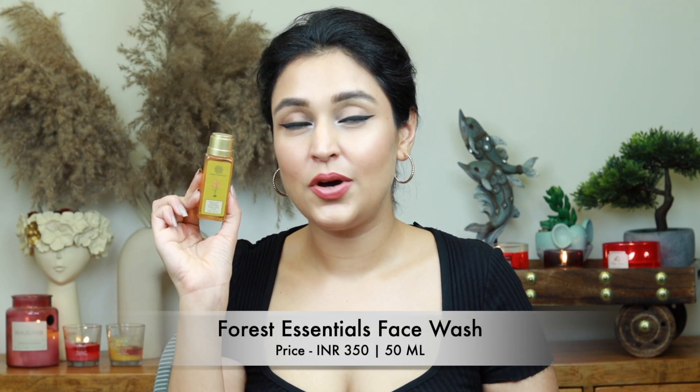Now let's see the other products in my skincare travel kit. I have a face wash — you need one for your AM and PM routine. Something gentle that doesn't strip your skin and works well for double cleansing. This is something I've used bottles of. It's gentle, doesn't make your skin feel stripped, and I love that it comes in a travel size — a win-win.